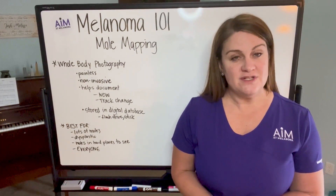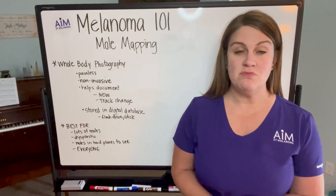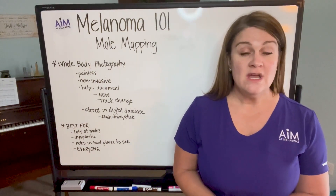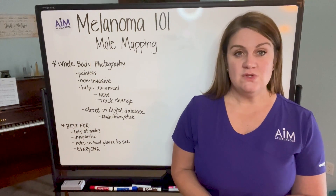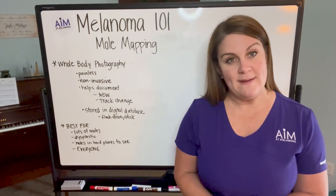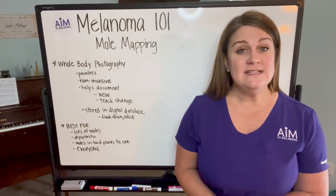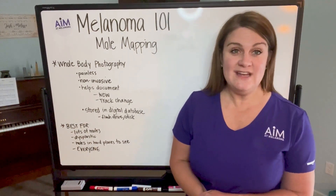There are different techniques that are used — there are private companies, there are mole mappings that are done through clinical offices. So there is a little bit of wide variability in what the definition of mole mapping can sometimes be perceived as. But at the end of the day, mole mapping is really total skin photography.